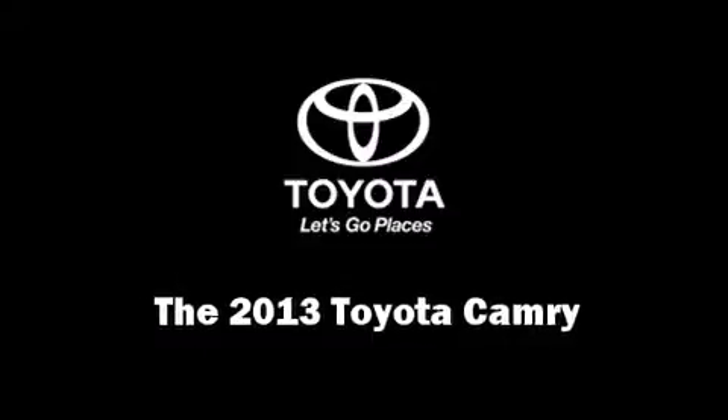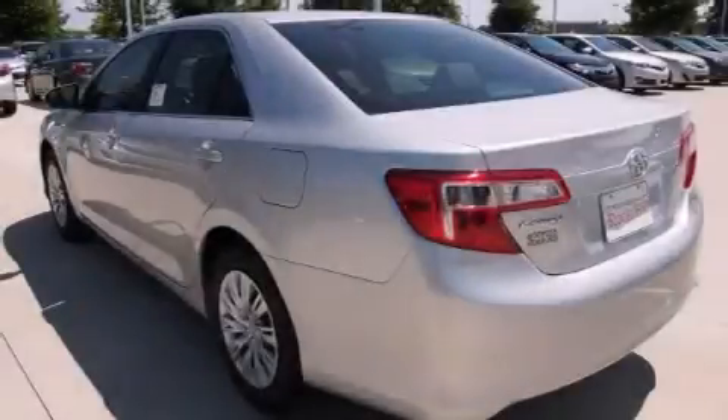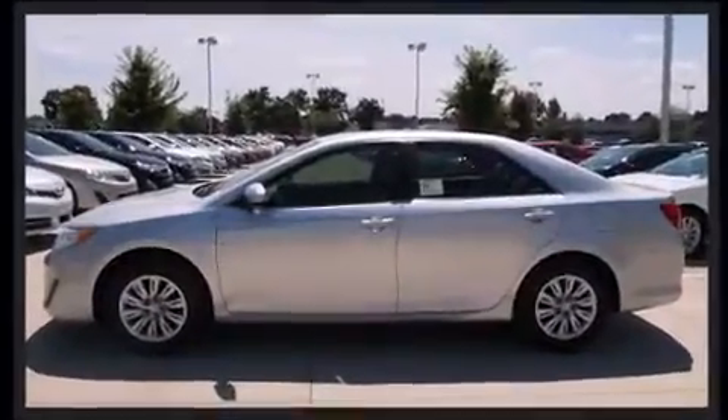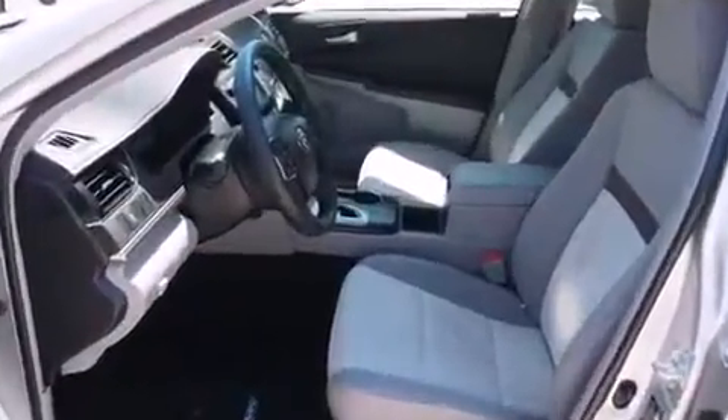Climb inside the 2013 Toyota Camry. This four-door, five-passenger sedan leads among competitors in its segment. It features an automatic transmission, front-wheel drive, and a 2.5-liter four-cylinder engine.